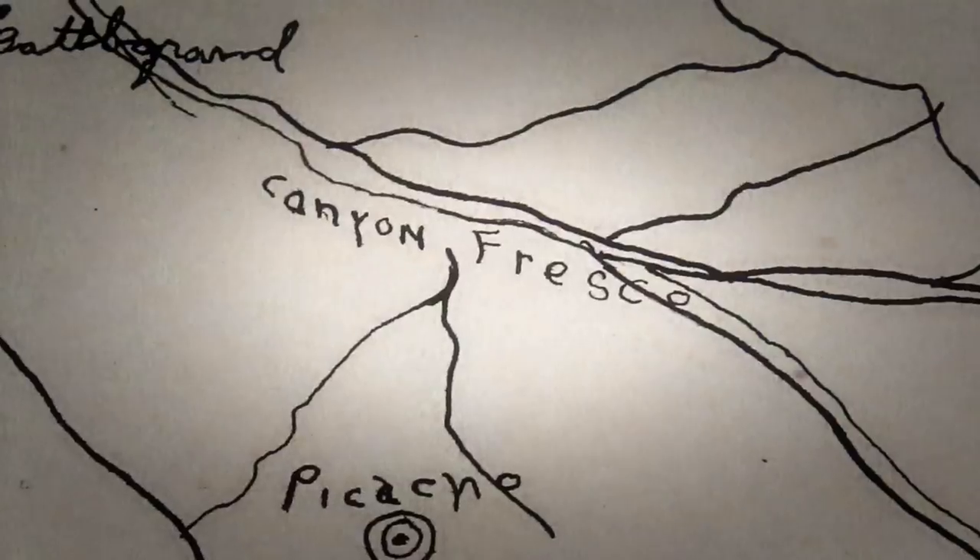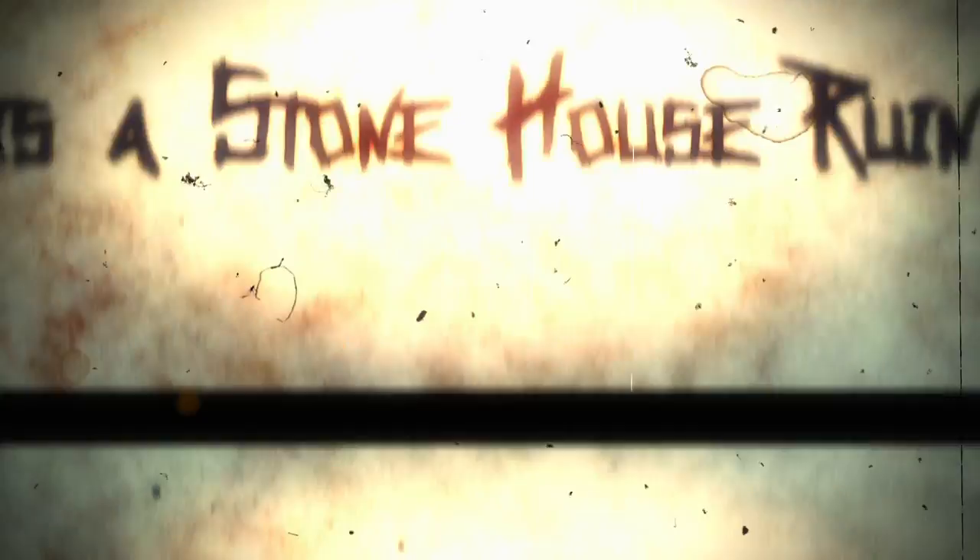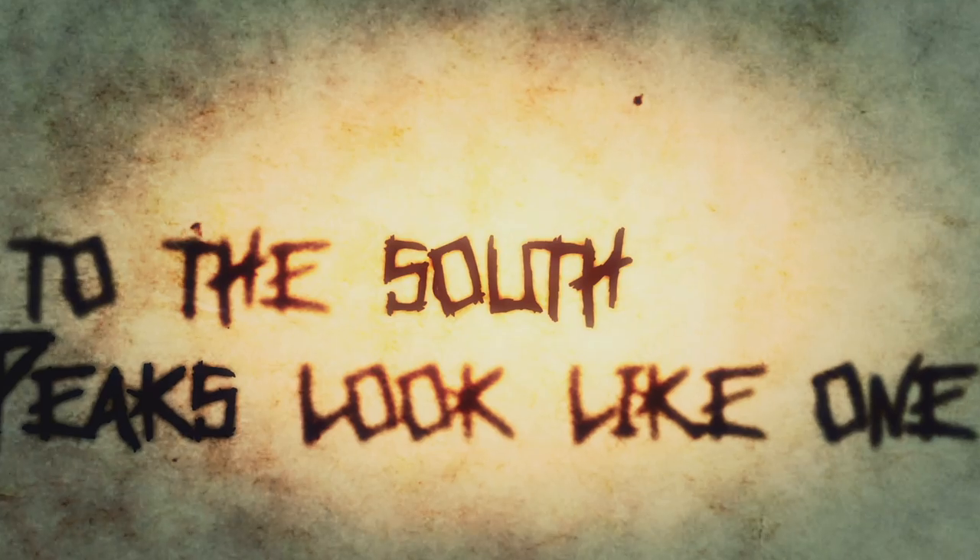On his deathbed, the Dutchman left a series of clues leading to the location of his mine. 125 years later, the riddles are still unsolved.